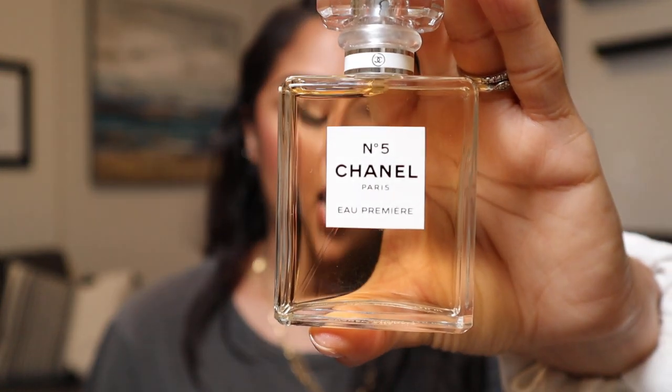Next is my least favorite out of all the fragrances I own, but it was a gift. This is the No. 5 Eau Premier — an Eau de Parfum. I call it the powdery No. 5 sister. It's a feminine and powdery floral with a touch of vanilla. It's just not my favorite.